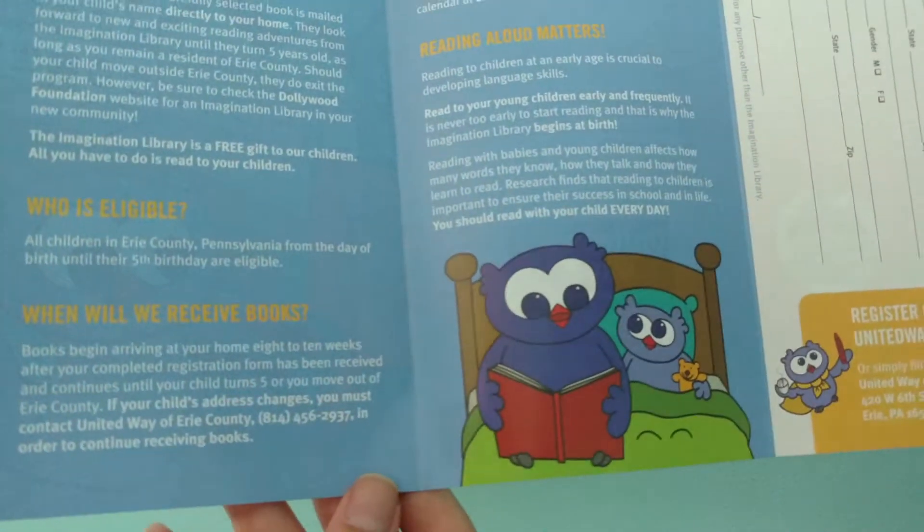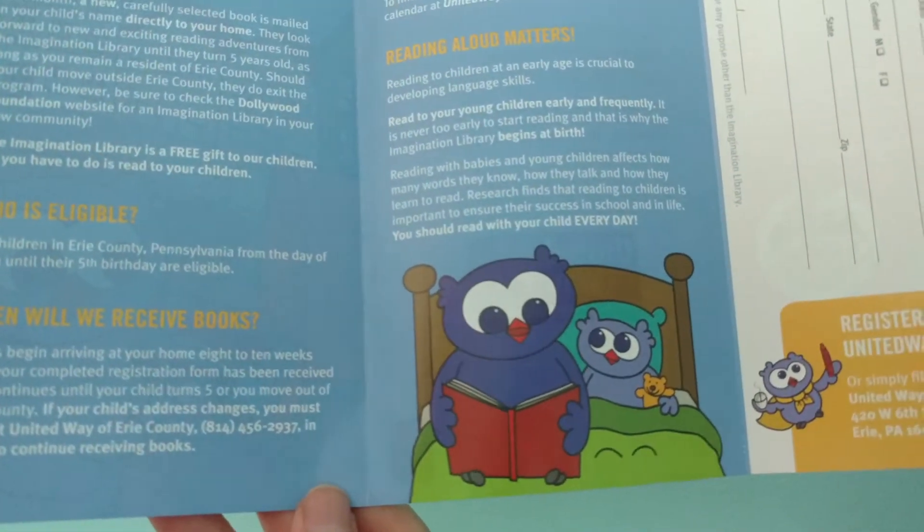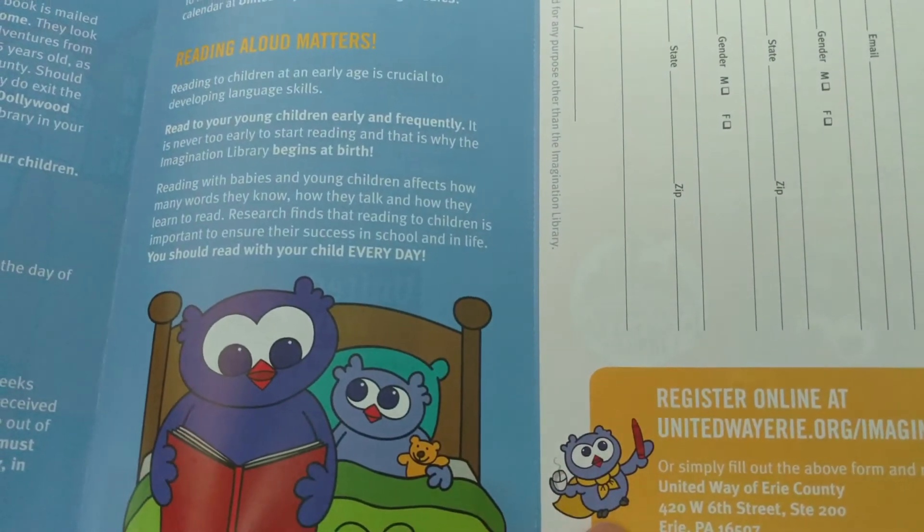And then here's the parent owl and the little owl, and the parent owl's reading a bedtime story. And then this little owl has a little cape and he's playing pretend.